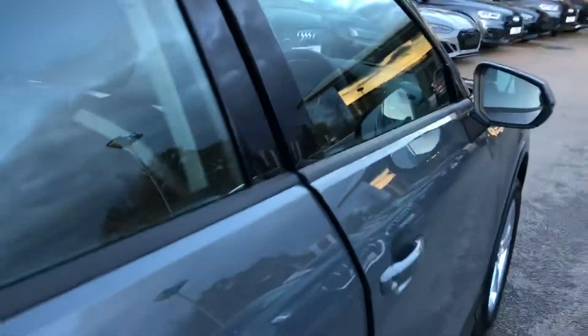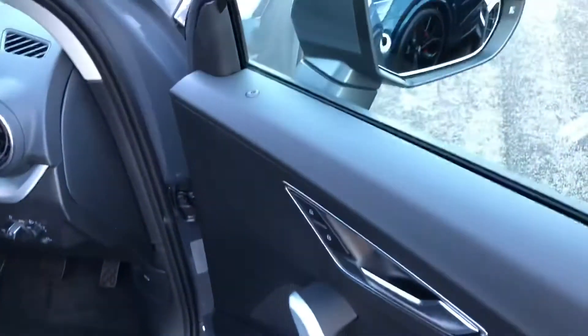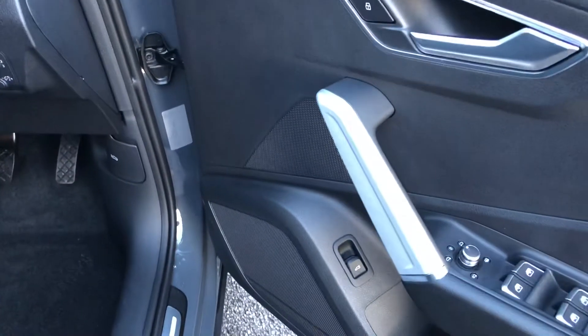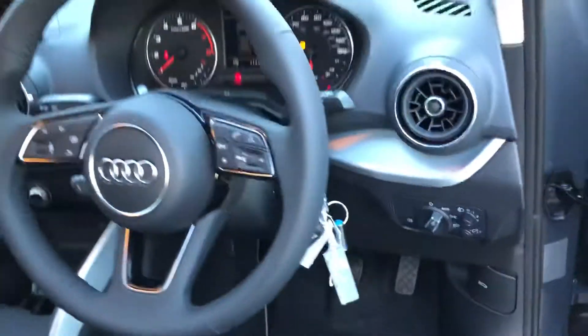As we move to the front of the vehicle, inside we have the electrically adjustable heated exterior mirrors, electric windows in the front and the rear, the matte brushed aluminium inlays, and automatic headlights and wipers.